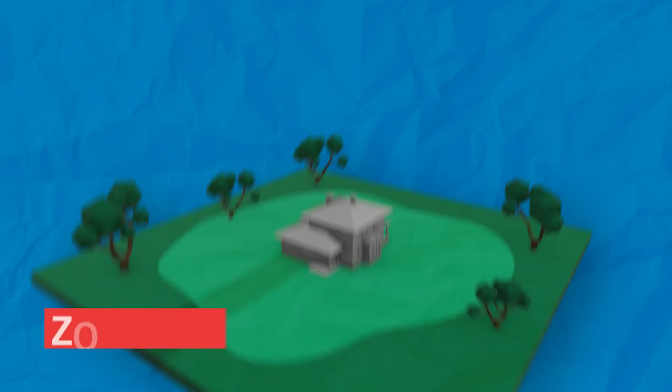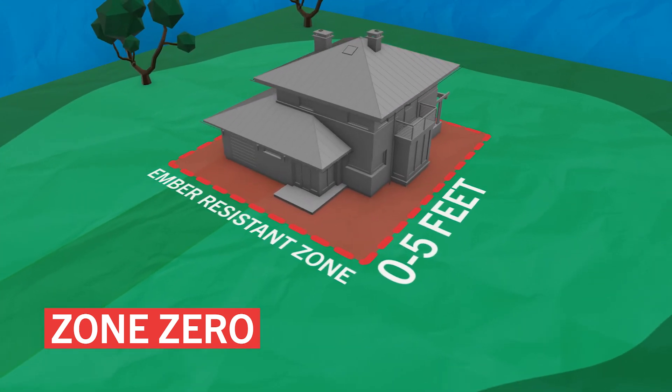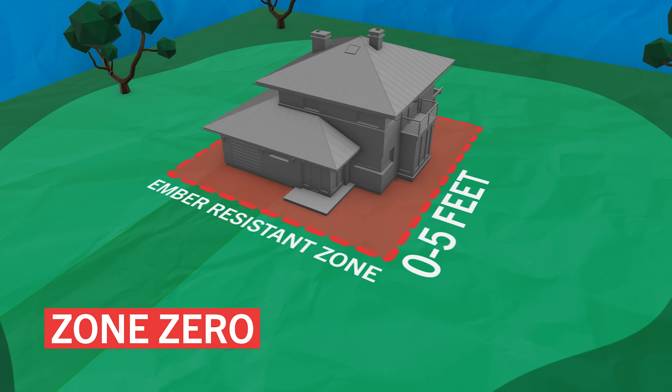Hi, my name is Mimi Enright, speaking with you today on behalf of the University of California Cooperative Extension in Sonoma County. We are here to offer some guidelines and inspiration for the zero to five foot space surrounding your home, an area called the Ember Resistant Zone.